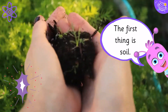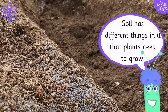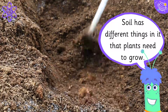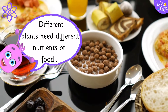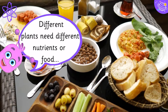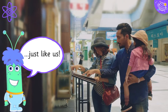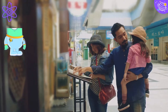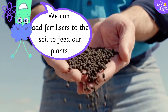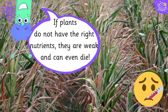The first thing is soil. Soil has different things in it that plants need to grow. Different plants need different nutrients or food, just like us. We can add fertilizers to the soil to feed our plants. If plants do not have the right nutrients, they are weak and can even die.